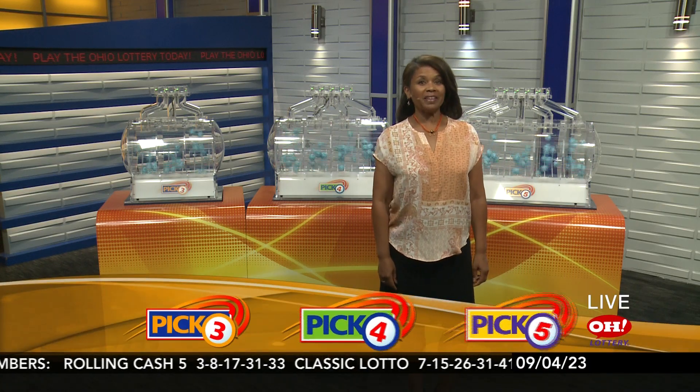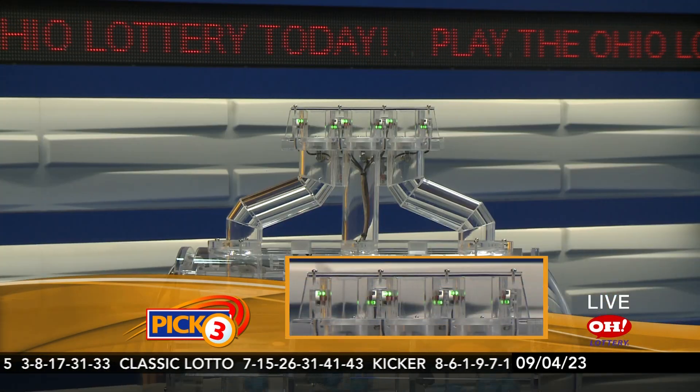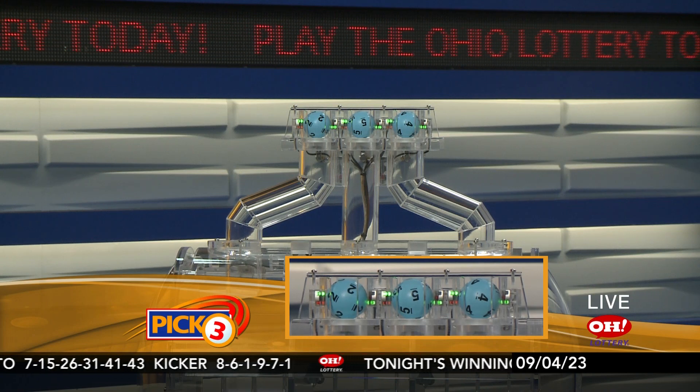We're here to pick winning numbers for Monday, September 4th. I'm Sherri McLean here with tonight's winning Pick 3 numbers. Tonight we have 2, 5, 4.